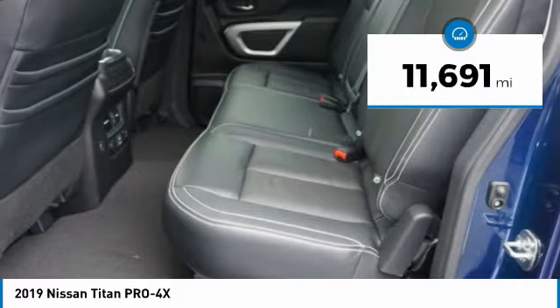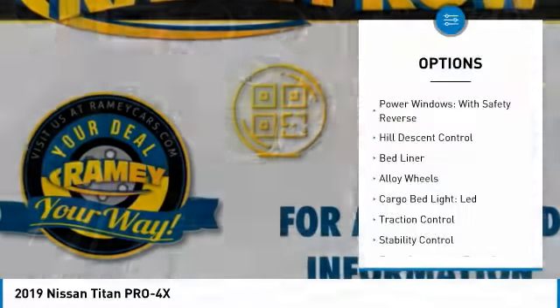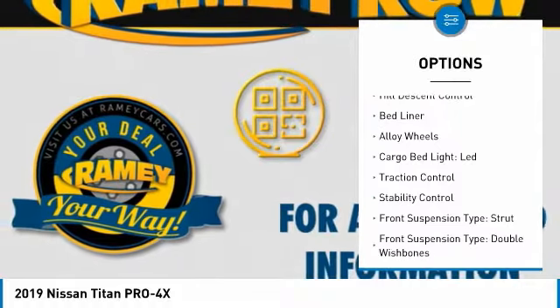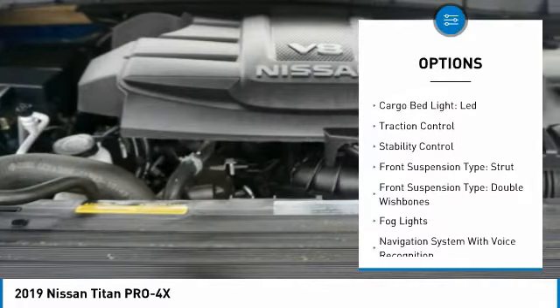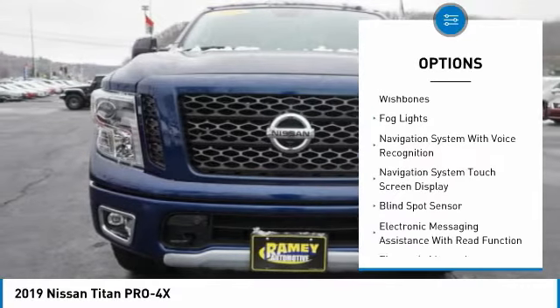This vehicle has less than 15,000 miles. Here are some of this vehicle's great options: power windows with safety reverse, hill descent control, bed liner, alloy wheels, cargo bed light LED.